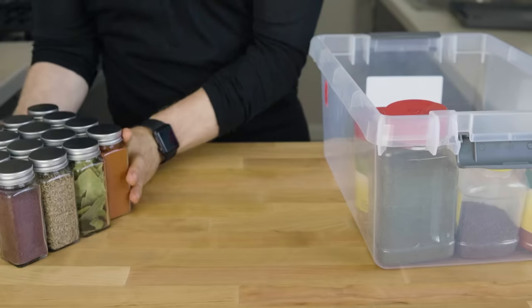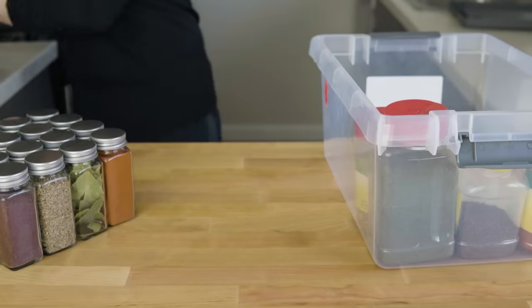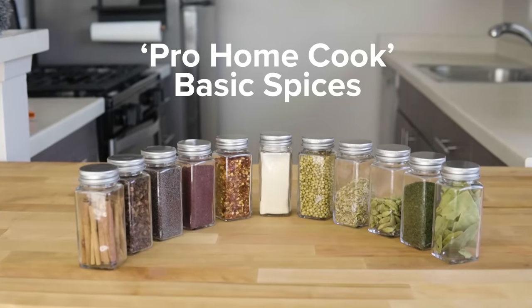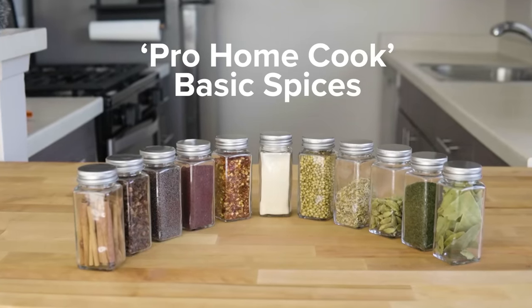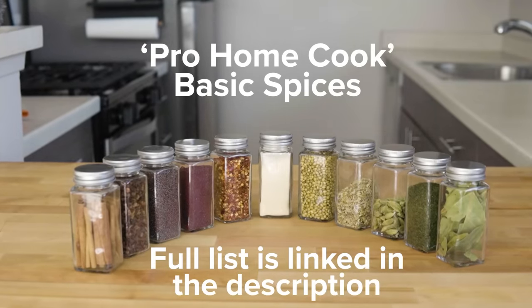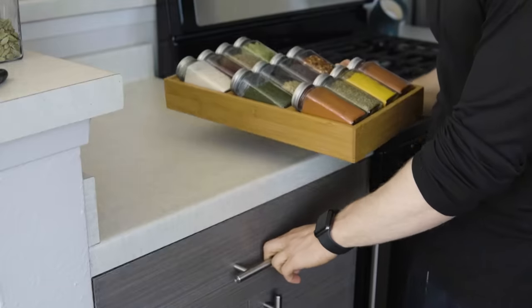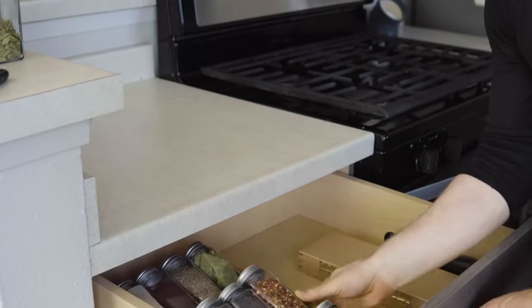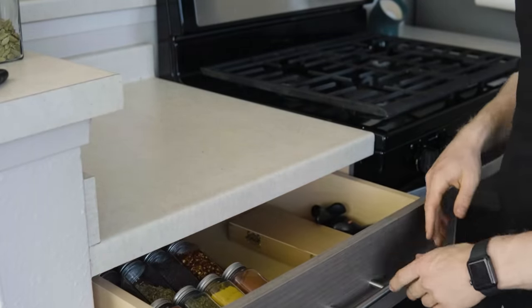Now let's add 11 more spices to what I'll call the pro home cook's kind of basic spices. For me these are bay leaves, garlic powder, sumac, dried dill, coriander seed, fennel seed, mustard seed, red pepper flakes, cinnamon stick, whole cloves, and cardamom pod. Adding these 11 spices, you can really transport your taste buds all across the globe with just a few pinches here and there.